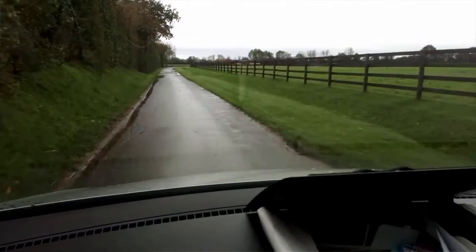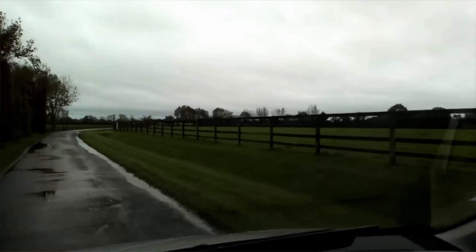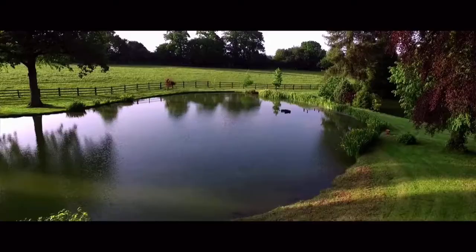Sheikh Bintani comes regularly to Normandy to check the foals, the broodmares, and to meet new stallions. Here you can see the fences of the Arras du Colville, close to the Arras du Tenet.